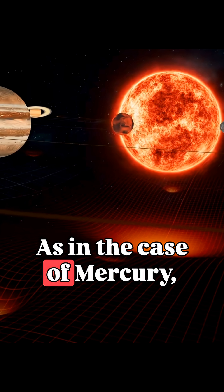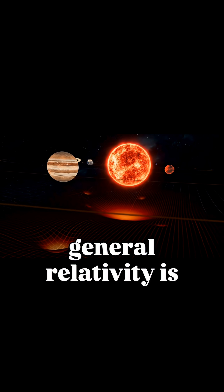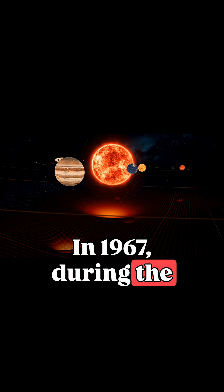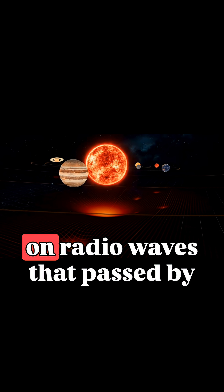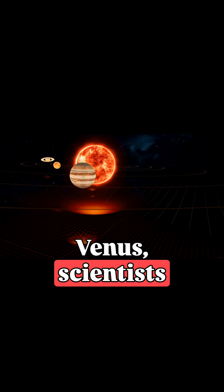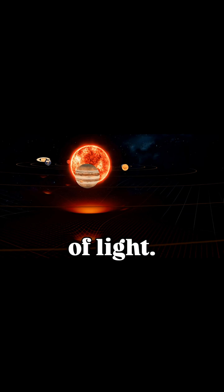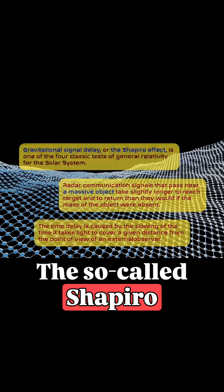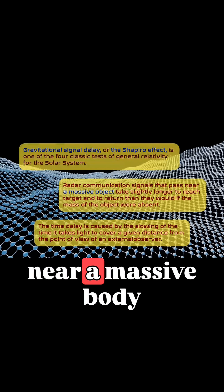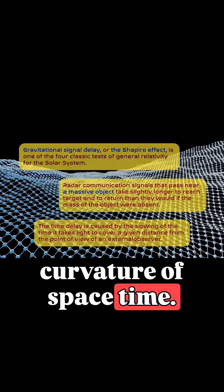As in the case of Mercury, general relativity was also tested using Venus. In 1967, during the Mariner 5 mission, based on radio waves that passed by the Sun on their way to Venus, scientists recorded the gravitational slowing of light — the so-called Shapiro effect — when the travel time of a radio signal or light near a massive body increases due to the curvature of space-time.